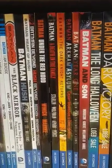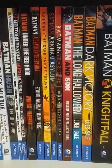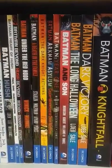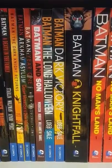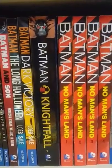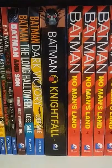Batman Under the Red Hood, Batman The Death in the Family, Batman Dark Knight Returns, Batman Arkham Asylum, Batman Year One by Frank Miller, Batman and Son, Batman Long Halloween and Dark Victory — read those side by side because Dark Victory is the sequel to Long Halloween and it's written by the same people. Batman Knightfall first volume — still working on getting the other two volumes.